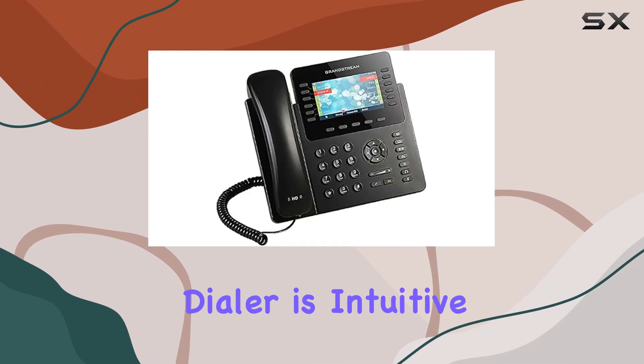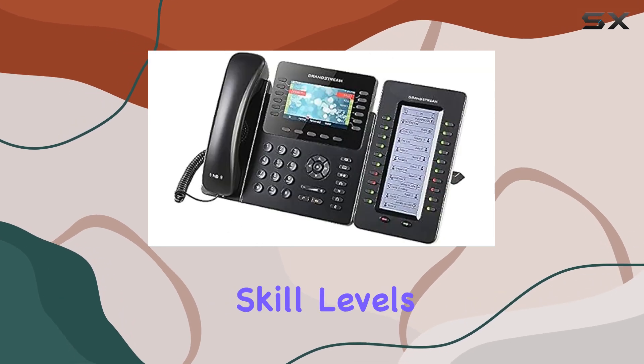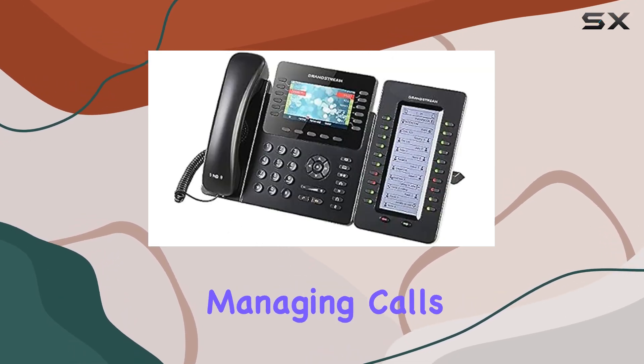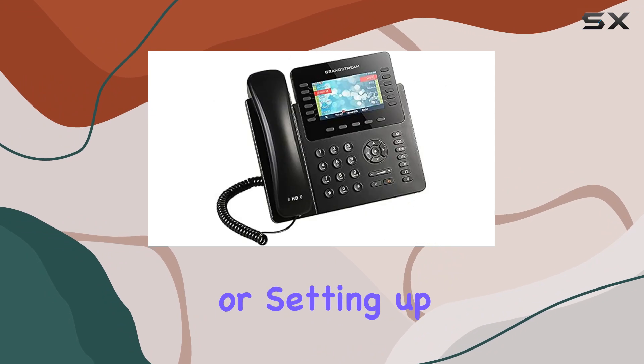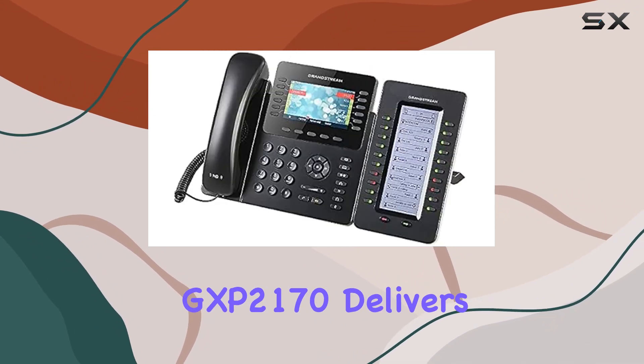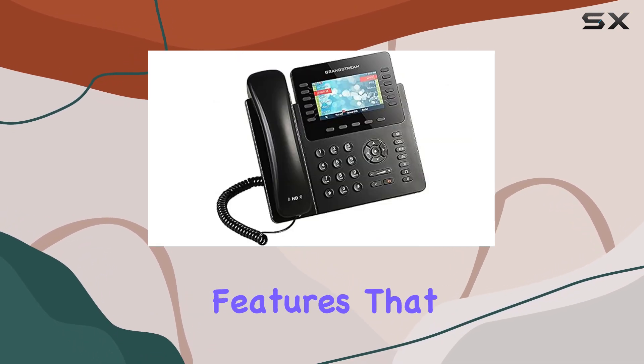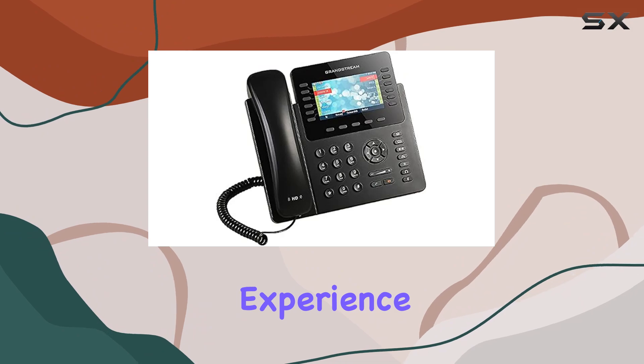The single keypad dialer is intuitive and easy to use, making it accessible for users of all skill levels. Whether you're managing calls in a busy office environment or setting up a home office, the Grandstream GXB 2170 delivers a combination of style, functionality, and advanced features that can enhance your communication experience.